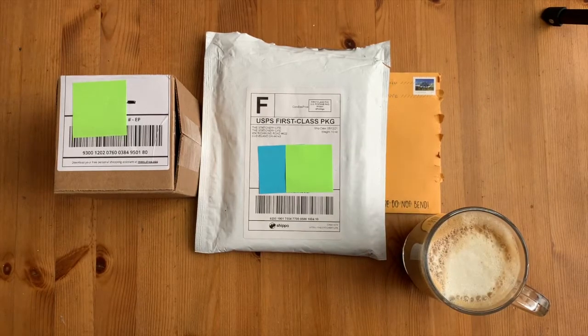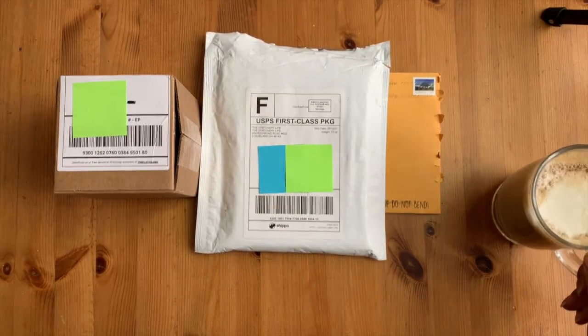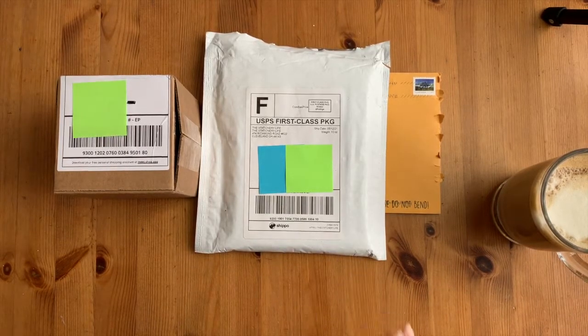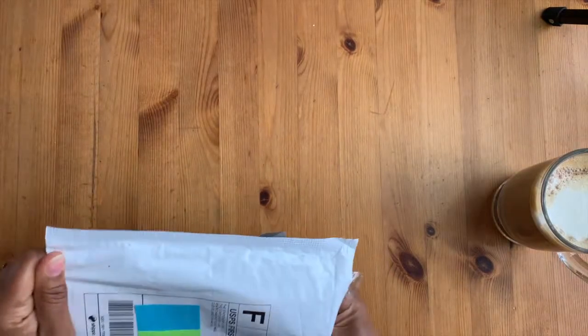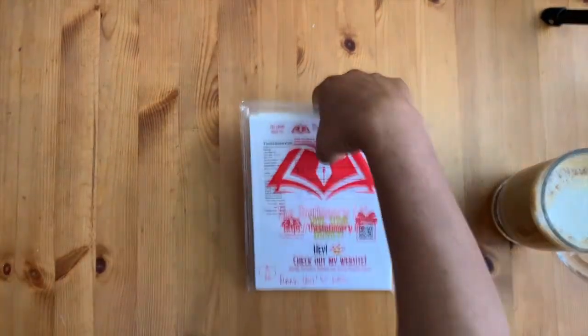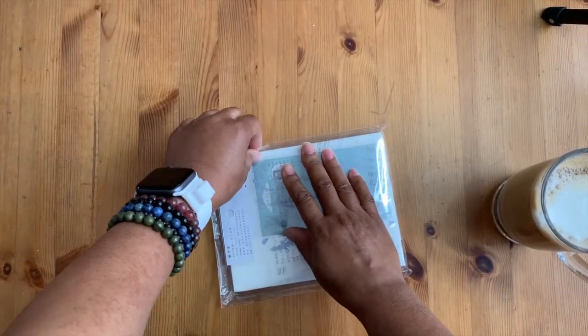Good morning everyone, it's Lisa, welcome back to my channel. If you're stopping by for the first time, thanks for stopping by — grab your cup of coffee. I've got a mini haul today. I wasn't really planning on doing this and then I thought, why not. It's just a really small haul. I'll start with the biggest package here first.